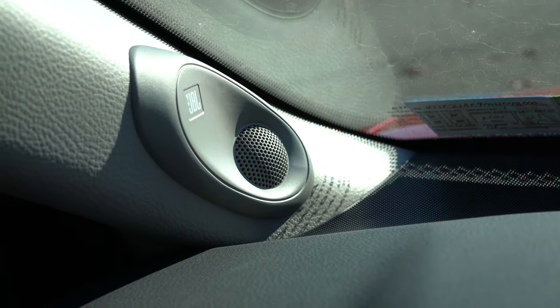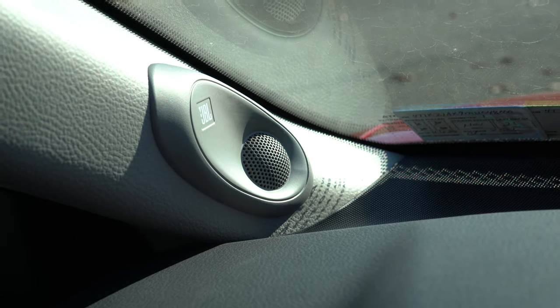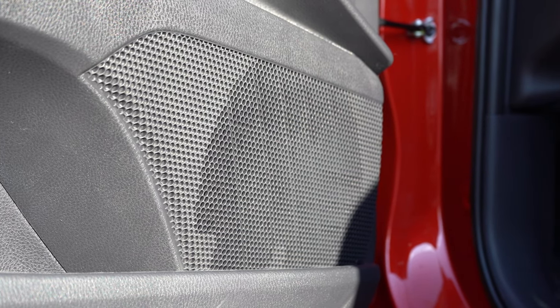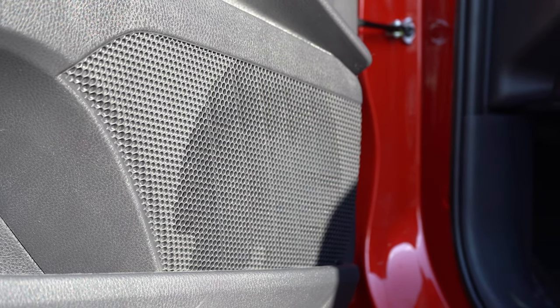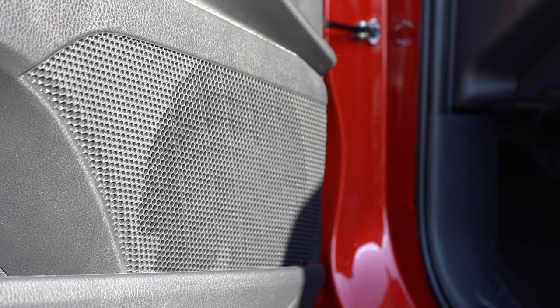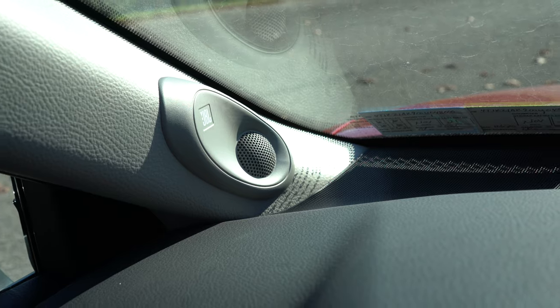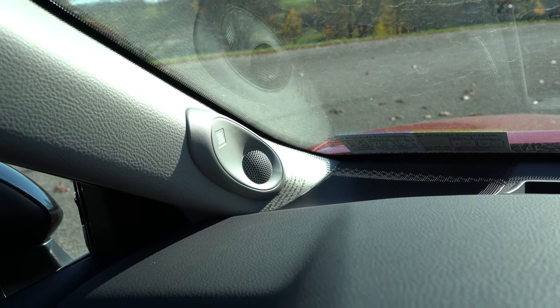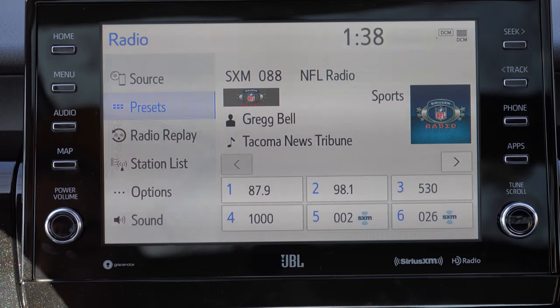That JBL sound system was wonderful — really good. There was a good bit of bass, the clarity was great, and it felt like it was coming at you from all directions. If you like music, you definitely need to go with the JBL on one of those two V6 trim levels. Really liked it.